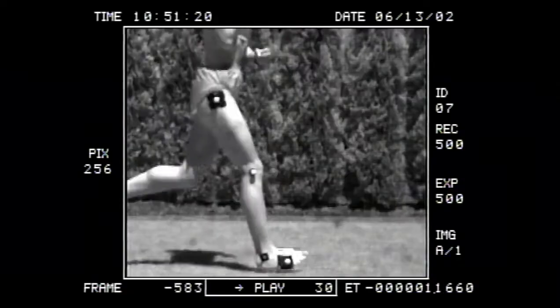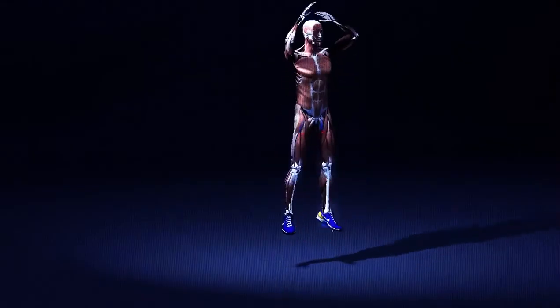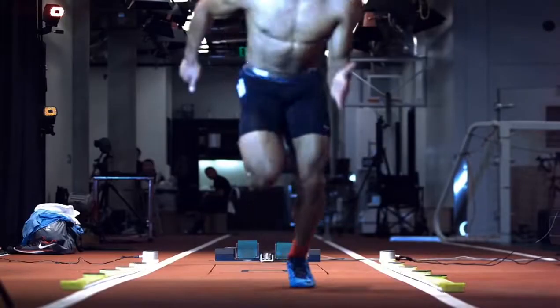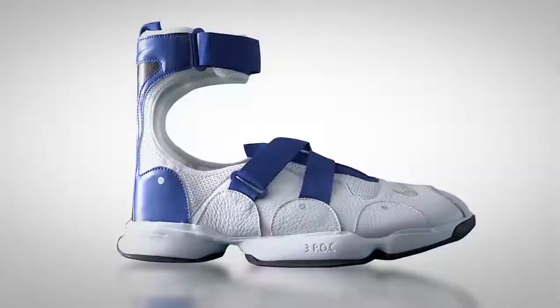We take the knowledge that we get from working with these amazing elite athletes and turn those insights into the unbelievable products that we make here at Nike. To see these products used on the field of play to help make athletes better — that's what fuels our passion. That's the power and the beauty of what we do, and Nike does it better than anybody else.